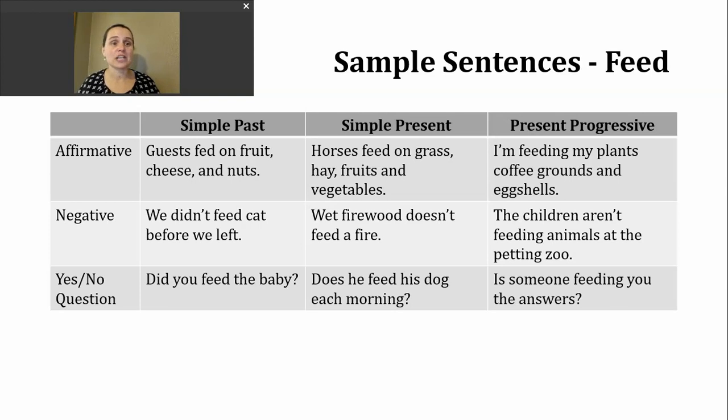Plants need energy to continue to grow, and some people will use coffee grounds, eggshells, and other kitchen scraps to help the soil have more nutrients. For negative present progressive, just insert not after the be verb — for example: the children aren't feeding animals at the petting zoo. For a yes or no question in the present progressive, start with a form of be, then the subject, then the -ing form — for example: is someone feeding you the answers? This uses the definition of supplying information — another way to say it: is someone giving you the answers?